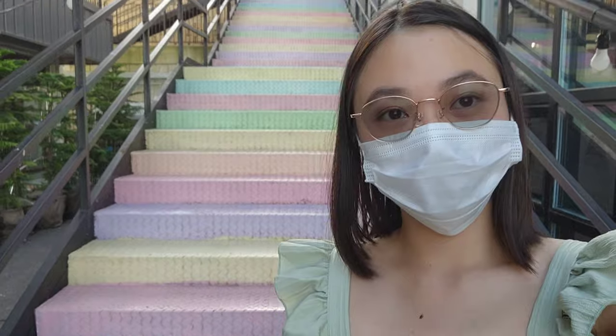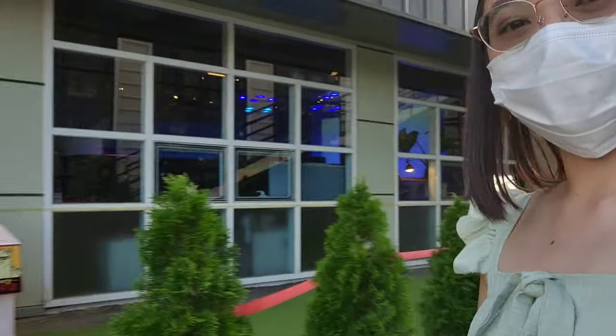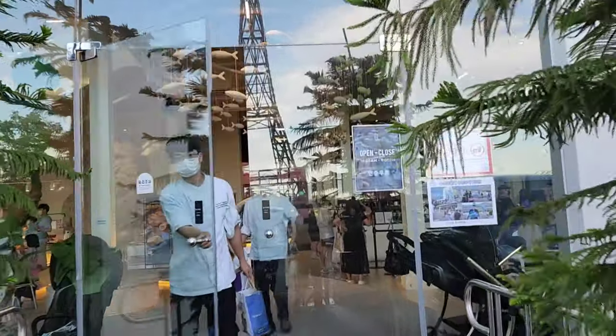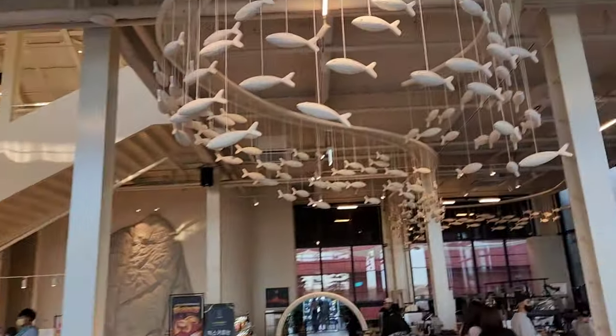Susan Park, Gimpo. We just parked up and went down the stairs. Next door we have alpacas and some other animals you can play with. We're looking for Susan Park, so you go through this Eiffel Tower and into the doors.